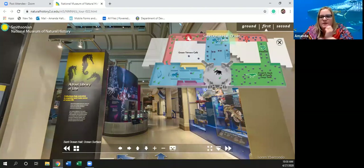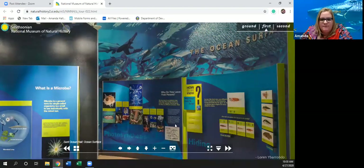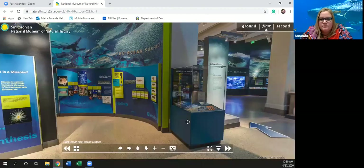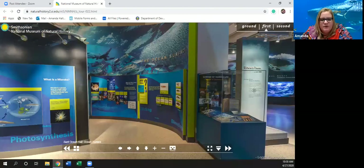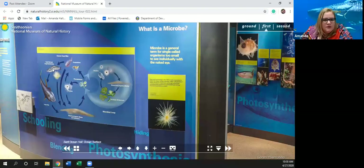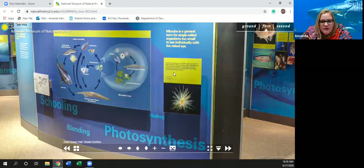Let's go to the ocean surface now. On the surface of the ocean — that's what's up closer — those are the fish you'd see. Here are some fish, a school of fish. They actually swim in a school to keep safe — just like when we go places, it's safer to go in a group than by yourself. Safety in numbers! A microbe is a general term for a single-celled organism too small to see individually by the naked eye. Some fish eat microbes and we can't see them, but we know they're there.